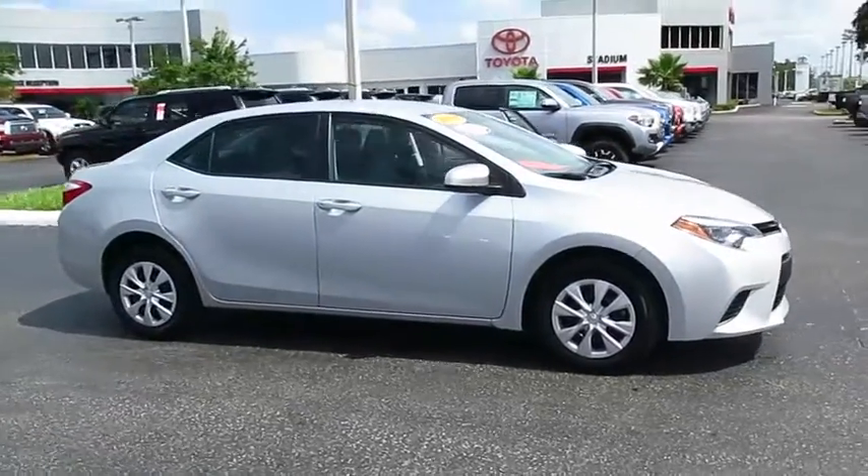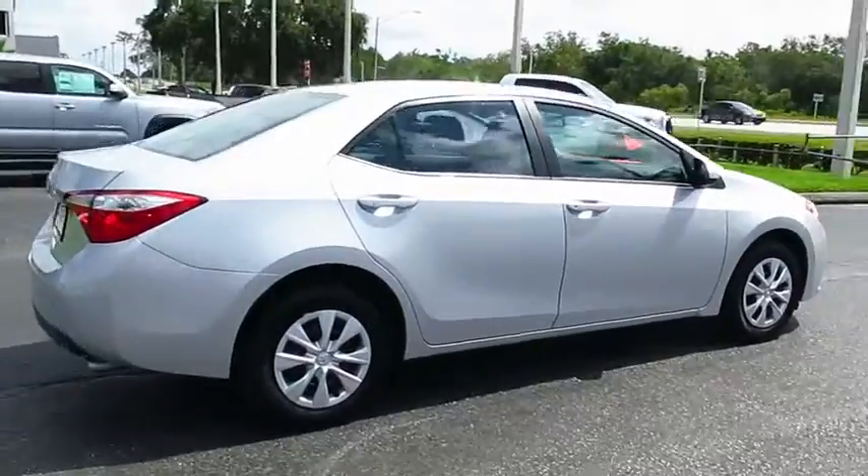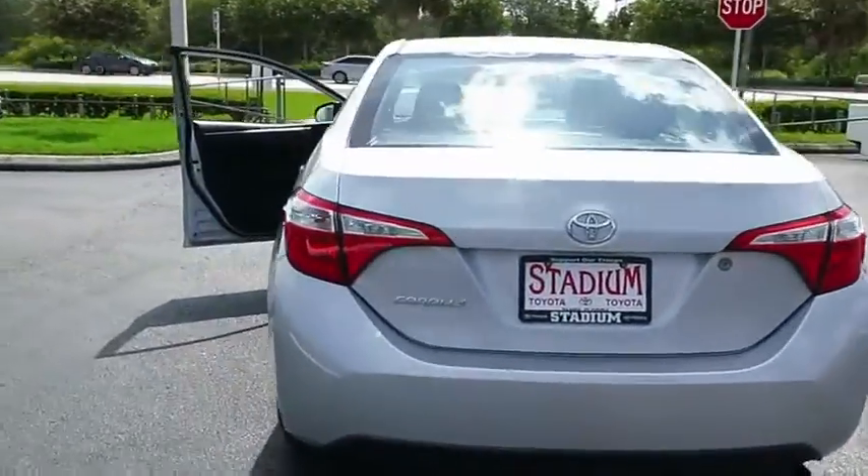The 2015 Corolla. The Corolla is still a great option for those who want dependability, comfort, and value. This vehicle has less than 15,000 miles.